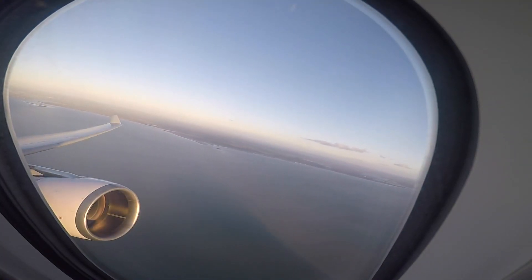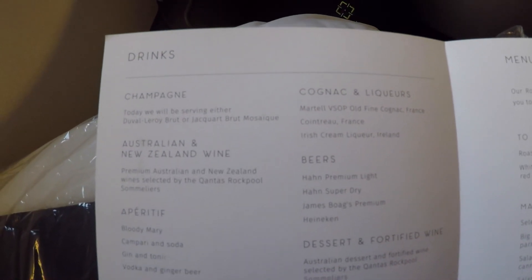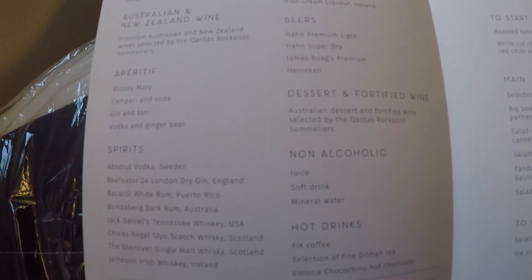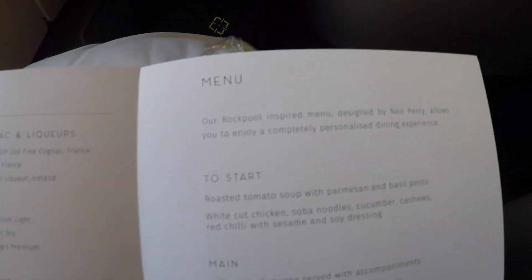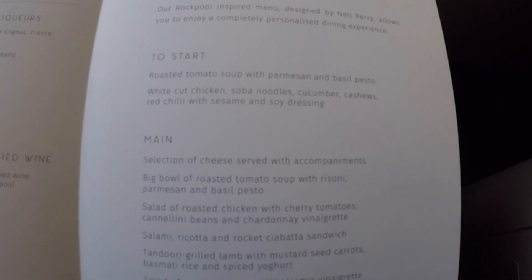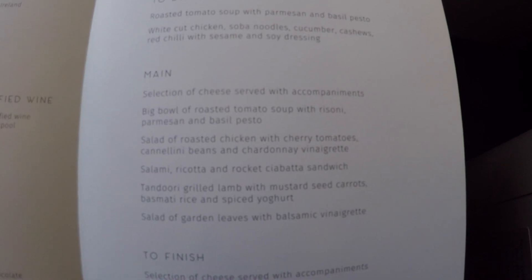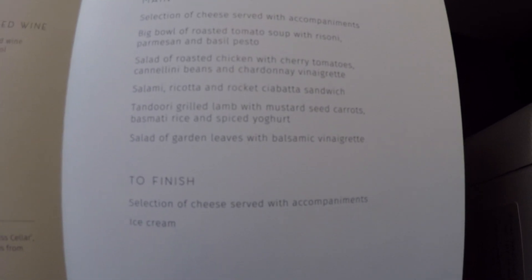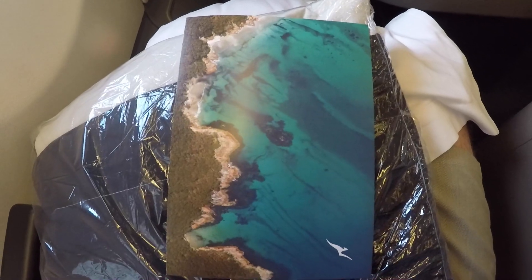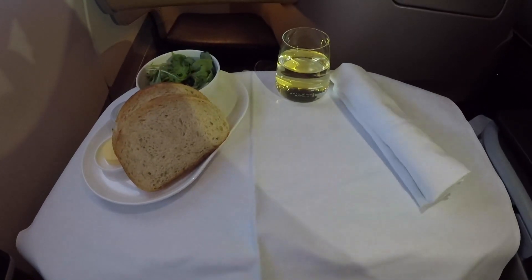Once we were airborne, we were given the menu and promptly received meal service due to the short flight. Here is the menu — stills will be on the full article on our website. The service was generally very prompt. Australians are very friendly, and this carried over to the flight attendant staff and how happy they were to be serving you. For the main dish, I decided to go with the salami, ricotta, and rocket ciabatta sandwich. One slip-up was that after getting my appetizer promptly on time, they seemed to have forgotten my main course, and they ended up comping me an extra half a sandwich.